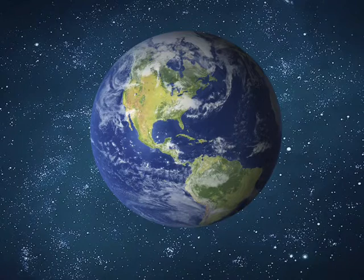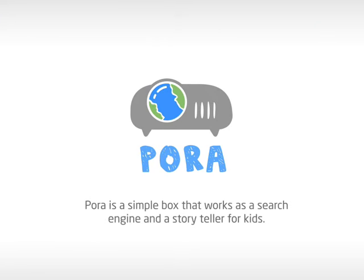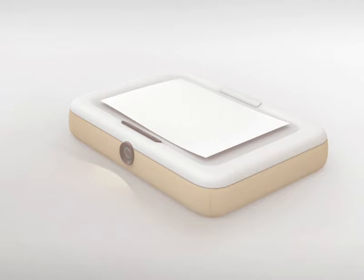To help children better discover the beauty of the world, we designed the Parabox. The Parabox is an intelligent box that works as a search engine and a storyteller for kids. It can recognize children's paintings and then project interactive images or related stories for them.